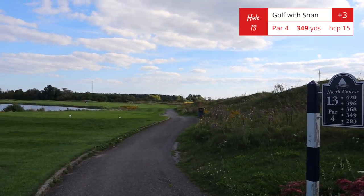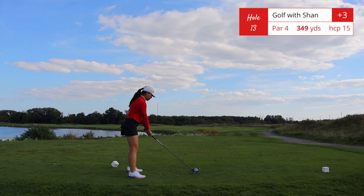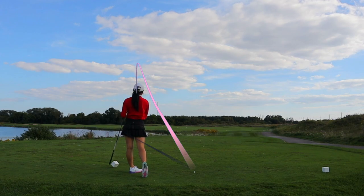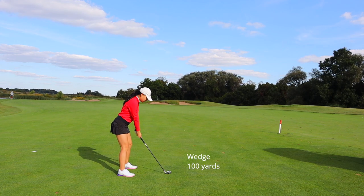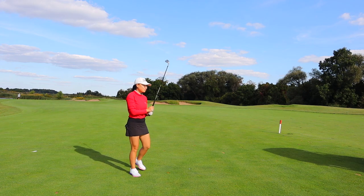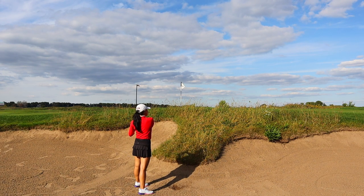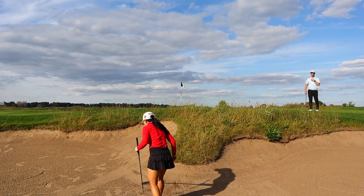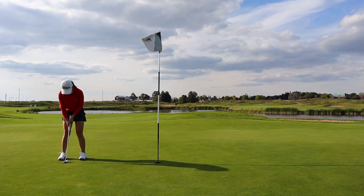Hole number 13, par 4, 349 yards, dogleg left. Now you see what I mean when I said the back nine is a lot more scenic — a lot more water hazards. I personally really enjoyed the back nine. I hit a really good drive here, going for left of the metal pole in front of us. The left edge of the bunker is at about the 100-yard marker. The back nine holes are truly beautiful.